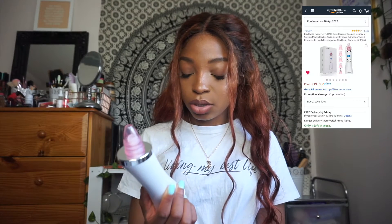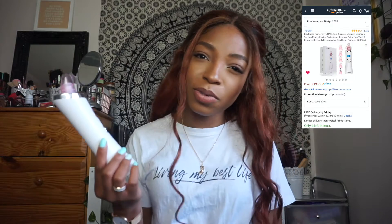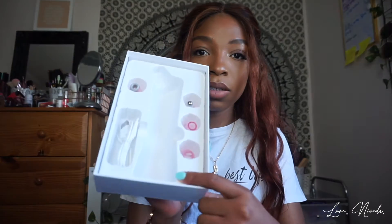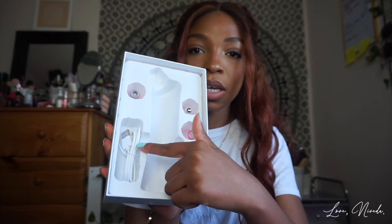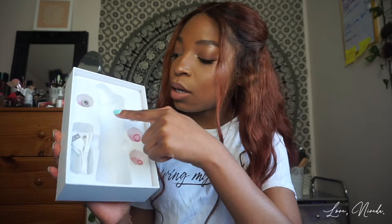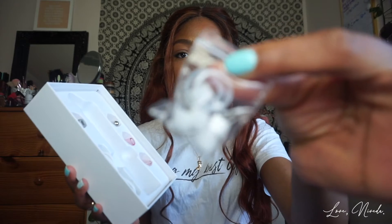Next on my list is a pore vacuum — it basically helps suck out all your nasty pores. It came in a box and does come with different head sizes. There's also a cable to charge it, a little massage ball attachment, and spare sponge inserts. I'll still have to play around with it a bit more.